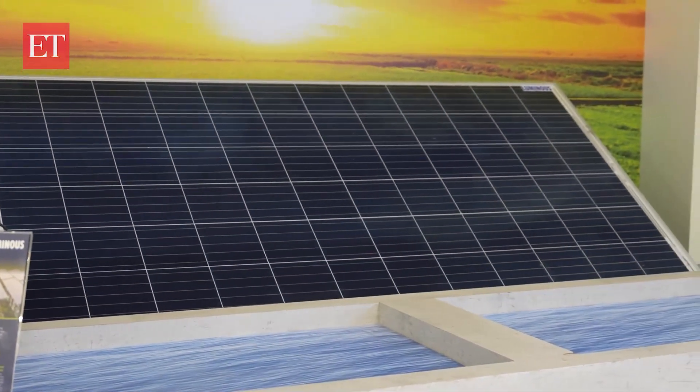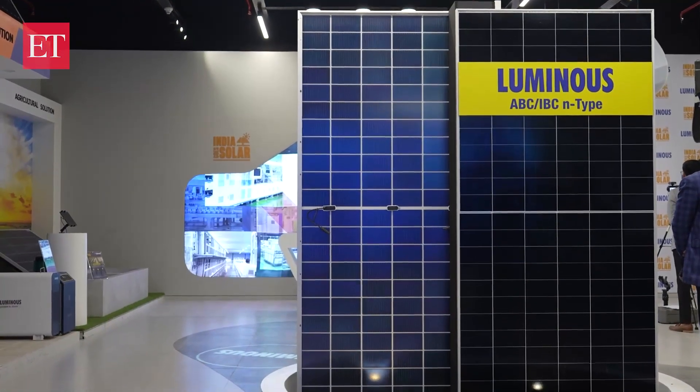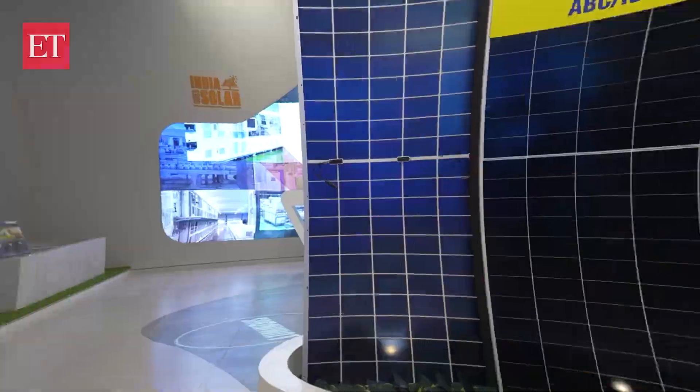Solar power is still expensive, so the key lies in making it affordable and accessible to all. To encourage affordability, Luminous has partnered with roughly 15 financing partners with extensive reach across India, converting the initial investment into an EMI — a monthly payment. You get the solution upfront and start saving immediately, amortizing the large capex over time, effectively moving toward a subscription-based model.